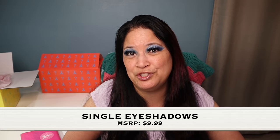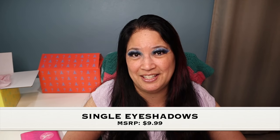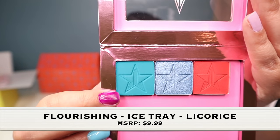I think it would be great for traveling — you could put your favorite shadows in here and take them with you. The next few items are single eyeshadows, which I really think is a fantastic idea. If you have a favorite color, you can just order it and put it in your eyeshadow palette holder. This one is called Flourishing.